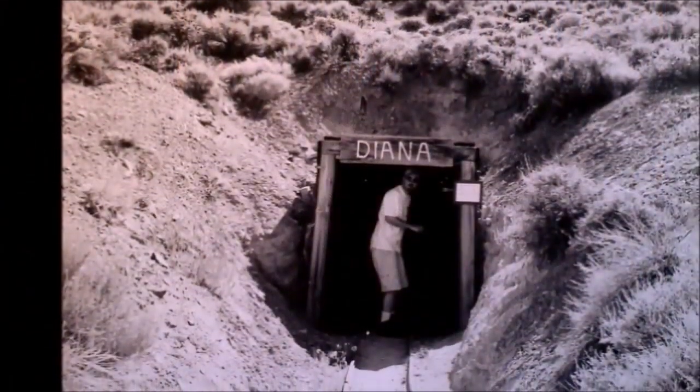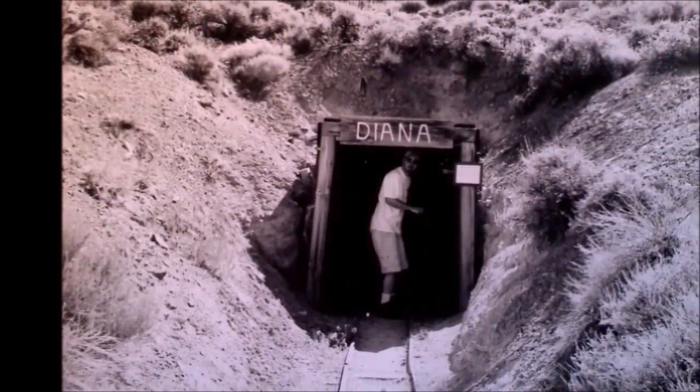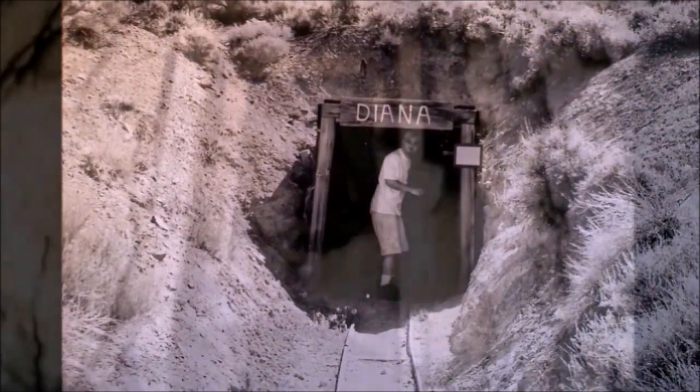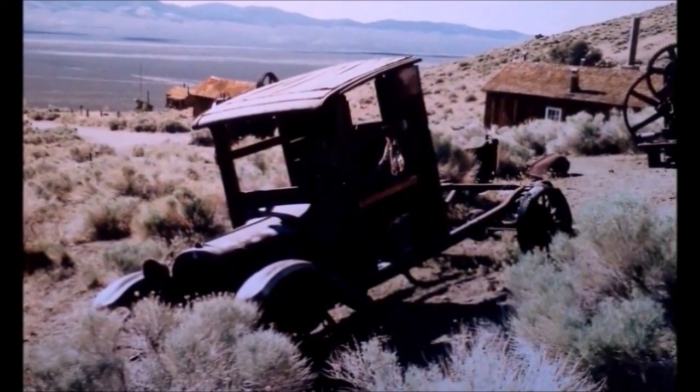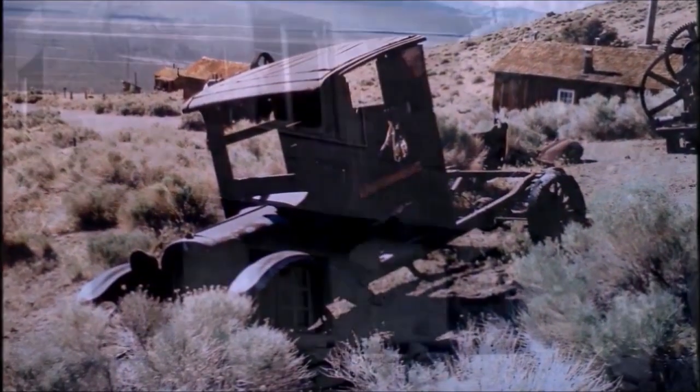While it is a state park, it is well worth stopping. When we were there, they were giving tours of the mines. The whole area is picturesque, with old cars and buildings scattered throughout the area.